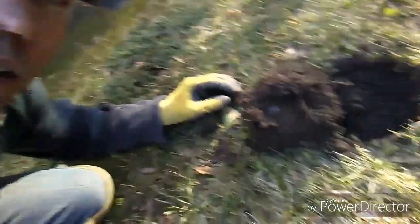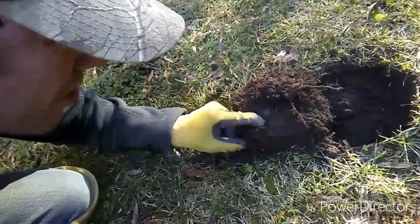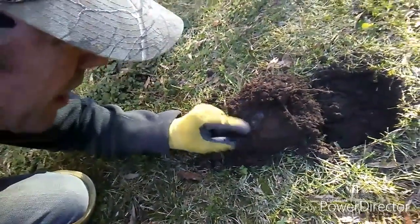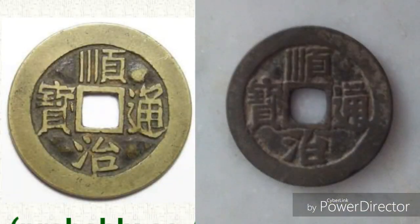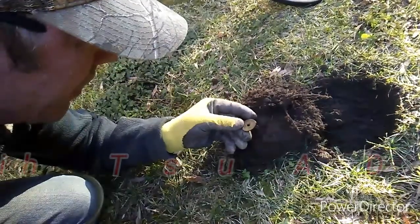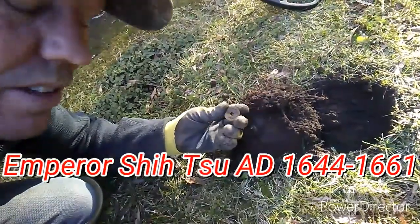That right there is a Chinese coin. Chinese were all over this town back in the day, and it is in really good shape. I've found quite a few of these over my days in metal detecting — I like finding these, they're cool. Some of these can date back to the 1700s and even before that.